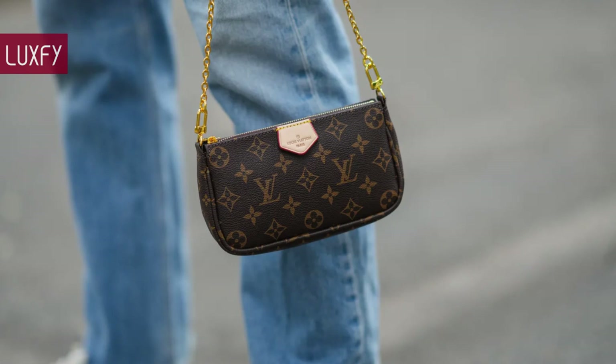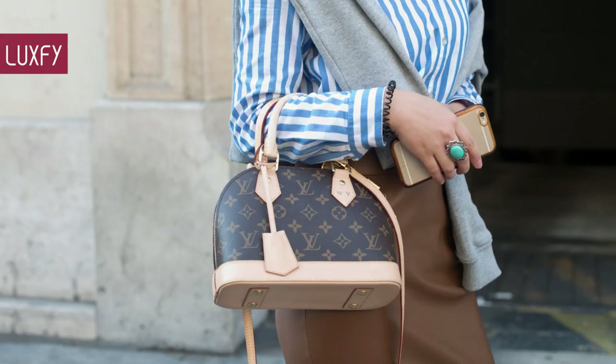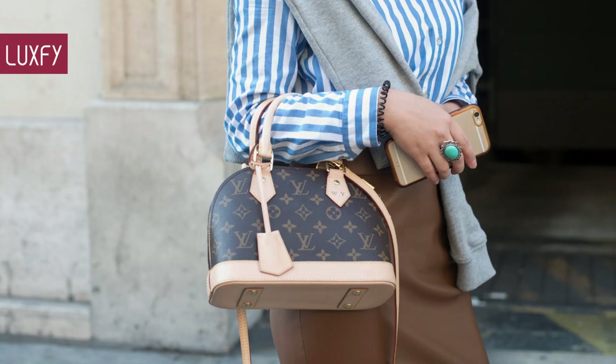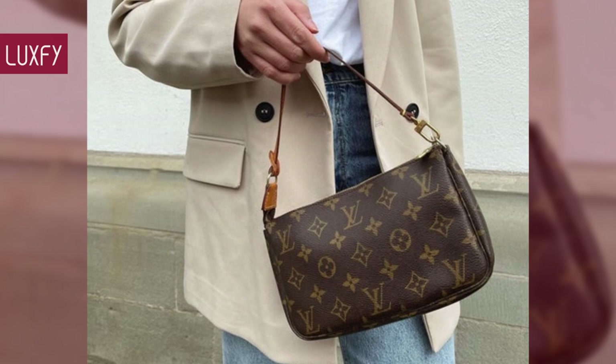In the vintage market, you can find beautiful bags for more affordable prices, not to mention it is a more sustainable way of buying luxury. At the end of the video, there is a bonus fact about one of the most classic Louis Vuitton bags. So without further ado, here are 10 Vintage Louis Vuitton Bags That Are Worth The Investment.